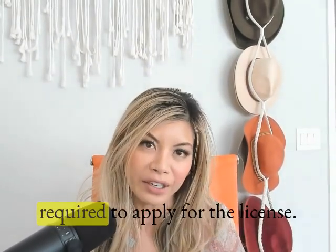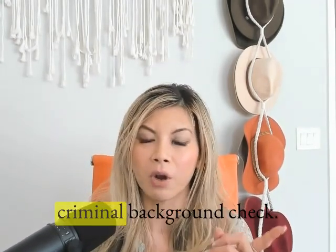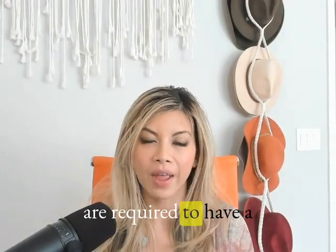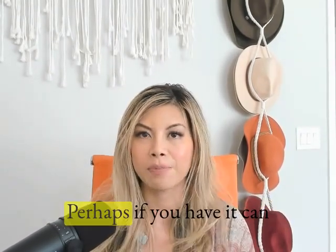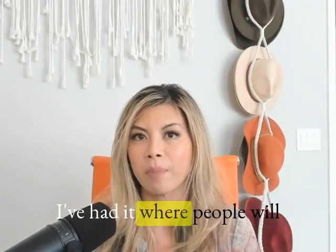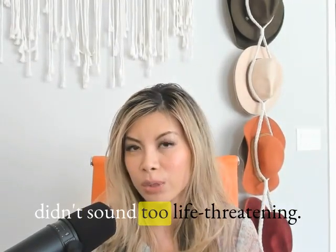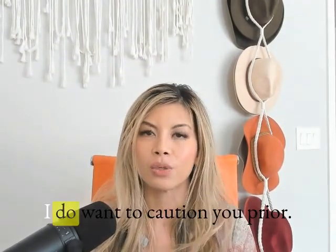I want to caution you: if you do not pass step one, which is your criminal background check, I wouldn't encourage you to continue further down the road of taking classes and paying for the license. As a loan officer, we are required to have a clean background check — meaning no past felonies. A past felony can really hinder you from qualifying for this license. I've had people come to me expressing interest, go through the process, and hit a hard stop because of a past felony.